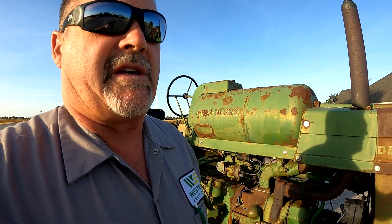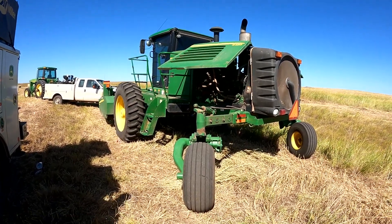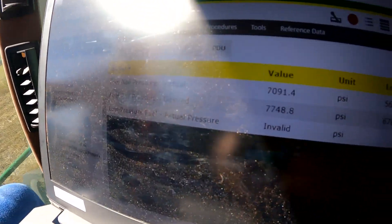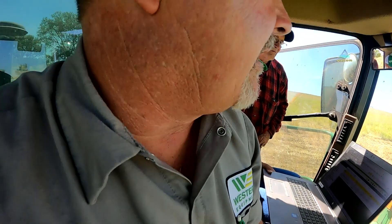We're out here at this R450 swather this morning. Talking to the customer, he has verified that he does have low fuel rail pressure codes. We connected Service Advisor here and verified that we do have good high pressure fuel right now just sitting here running, but we also verified a fuel rail pressure code which is a 1347.07 code - which is a mismatch between the actual and the desired fuel pressure.